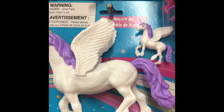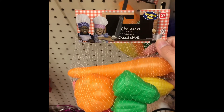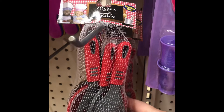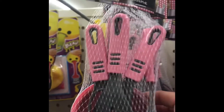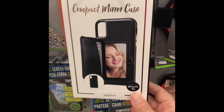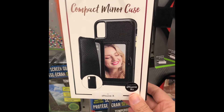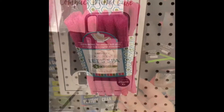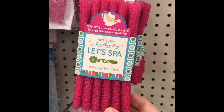In the toy aisle I came across these little unicorn sets — they were new colors, coming in pink and purple. They are very popular and go fast. I also found a compact mirror case for an iPhone XS.